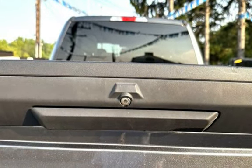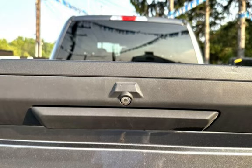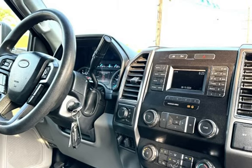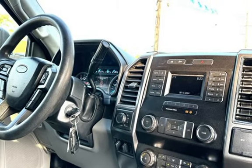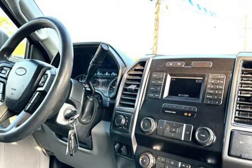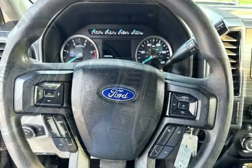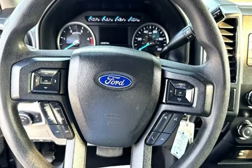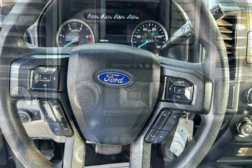Key highlights include the 6.7L Power Stroke V8 turbo diesel, 4x4 capability, backup camera, SYNC 3 infotainment system, power sliding rear window, telescoping steering wheel, heated door mirrors, tow package and fifth-wheel ready, and Carfax certified.